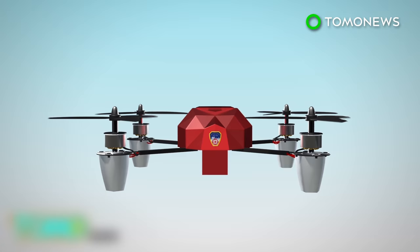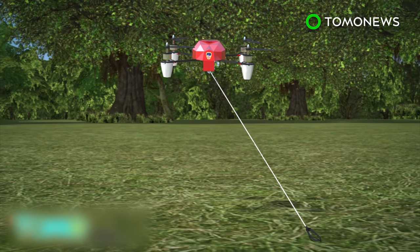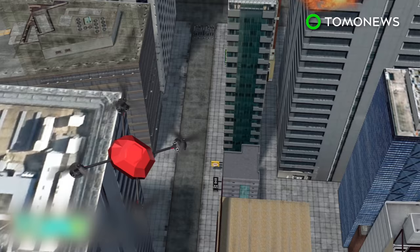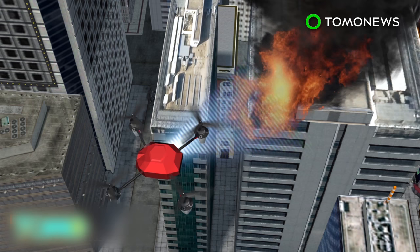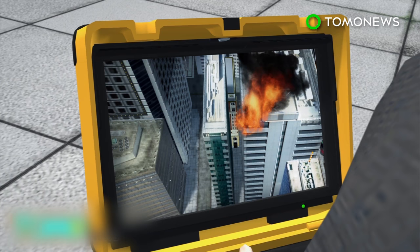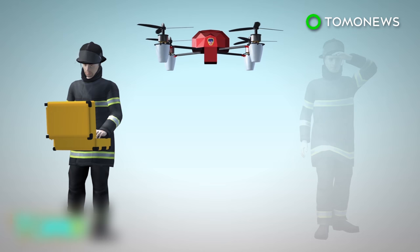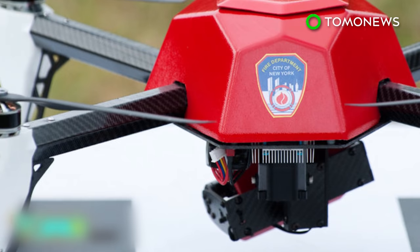The $85,000 drones, painted fire engine red, weigh roughly eight pounds and can move vertically and swivel 360 degrees. They will be attached to a 200-foot-long tether. They can capture both standard video and infrared images, which are then transmitted to a portable command center so firefighters can see what they're up against. It takes two firefighters to operate each drone — a pilot to man the controls and an observer to keep the area clear.